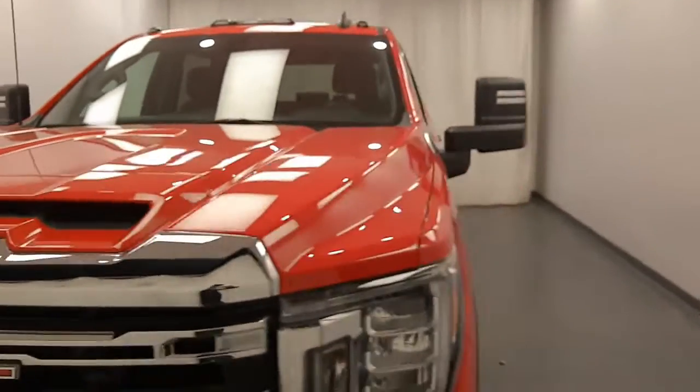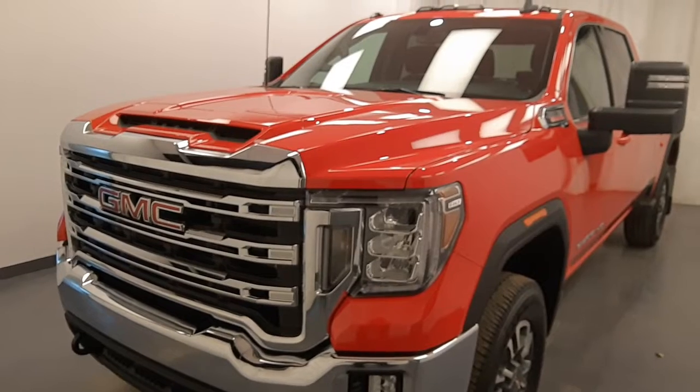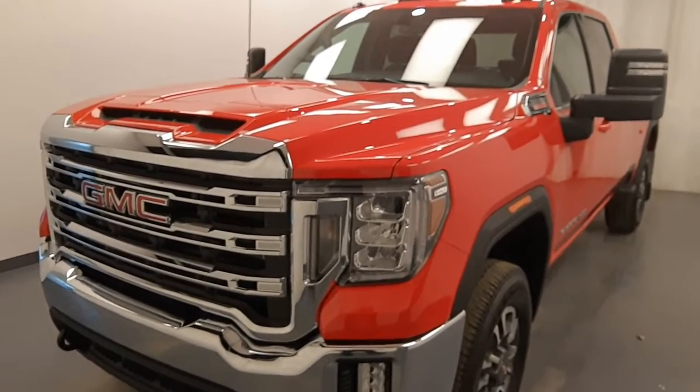If you're looking to tow a trailer, maybe a family camper, this is the truck for you. Once again, stock number 226239 — 2021 GMC 3500 SLE in fire red.